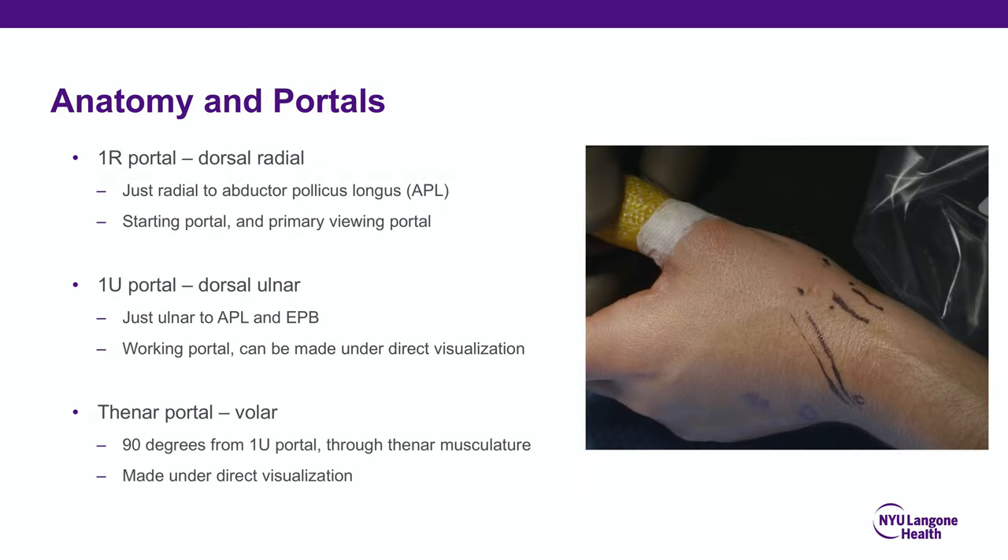The anatomy and portals are very relevant here. The 1R portal, or dorsal radial, is just radial to the abductor pollicis longus and is the starting and primary viewing portal. Additional portals are the 1U and thenar portals, which are based off landmarks of the abductor pollicis longus.